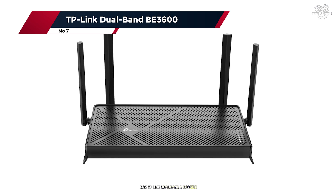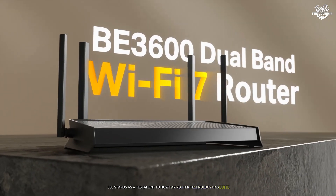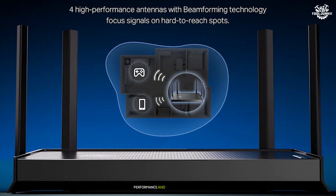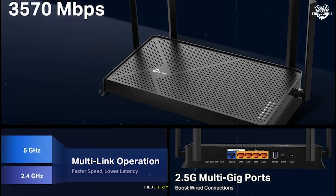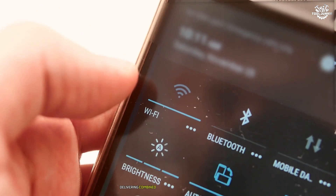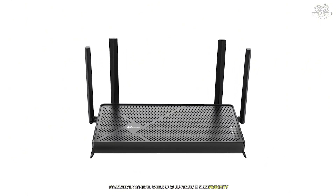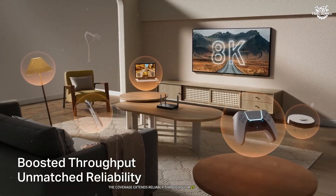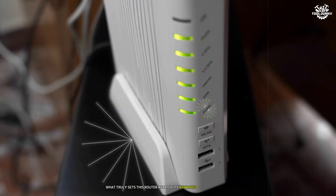Number 7: TP-Link Dual Band BE3600. The TP-Link Dual Band BE3600 stands as a testament to how far router technology has come. During extensive testing over the past month, this router consistently impressed with its reliable performance and innovative features. The BE3600's dual-band configuration operates on both 2.4 GHz and 6 GHz frequencies, delivering combined speeds of up to 3.6 Gbps. In real-world testing, speeds of 2.8 Gbps were consistently achieved in close proximity, which is remarkable for a router in this price range. Coverage extends reliably throughout a 2,500-square-foot home, maintaining strong signals even through walls and floors.